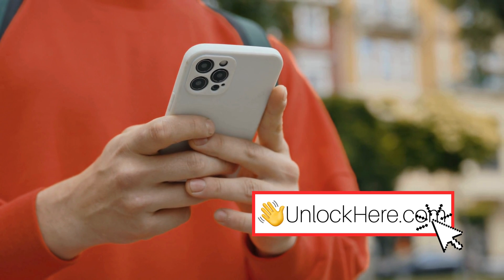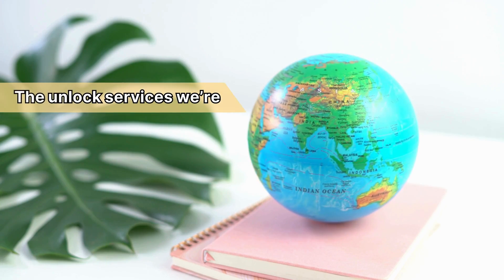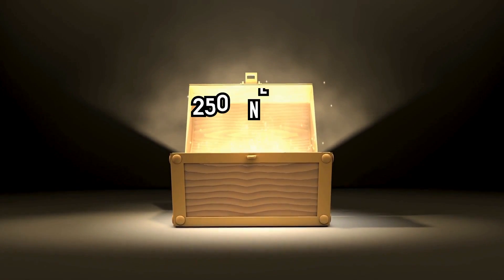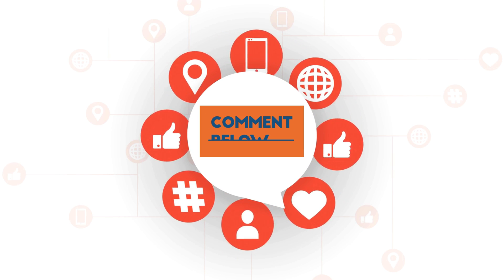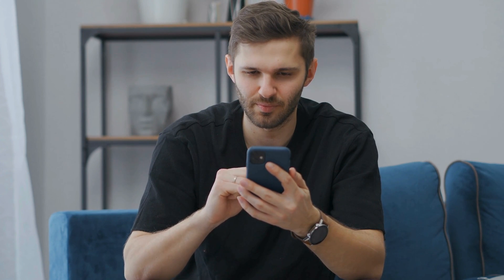Next up, we'll dive into how to use Unlock Here's AI Unlocking Assistant. You should know that the unlock services we're discussing only work in first world countries. If you can't access these services or prefer not to use them, we offer 250 unlocks every week for our viewers. To enter, simply like this video, subscribe to our channel, and comment with your device model, your IMEI number, and your country. Once you've completed these steps, you're automatically entered into the weekly draw.